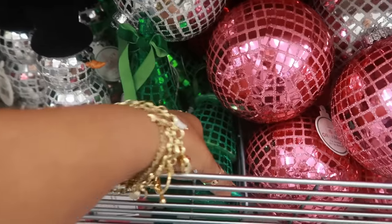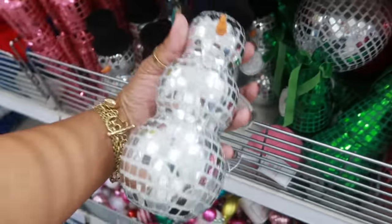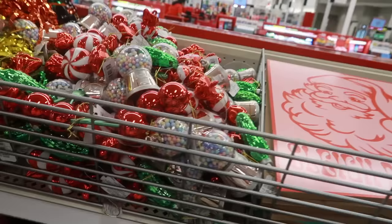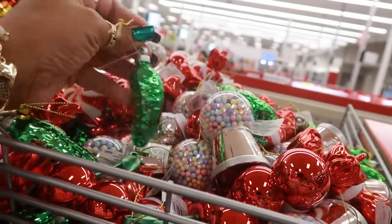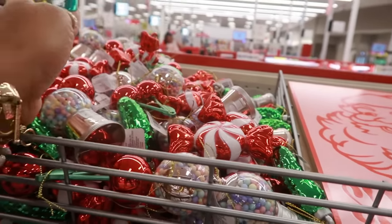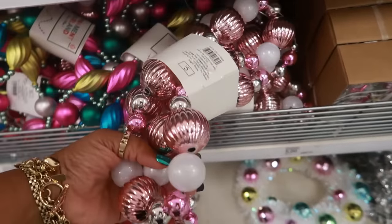These disco ornaments right here are three dollars — you have the pink, red, and silver, and they're a nice size. You've got the disco ball tree, and all of those are three dollars. You've got the snowman, disco ball everything, and look at this — a soldier in pink! Here are some more ornaments: a gumball machine, candy, a pickle, cherries, peppermints, and gumballs — these are a dollar. Why cherries and pickles? They're cute though.